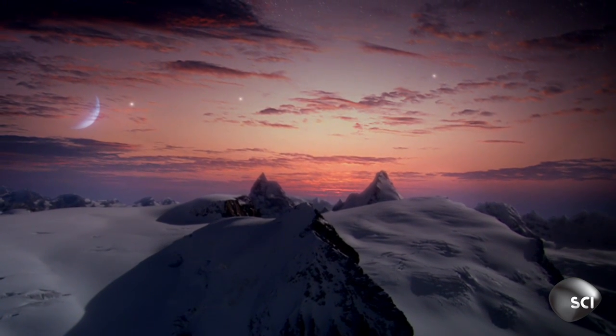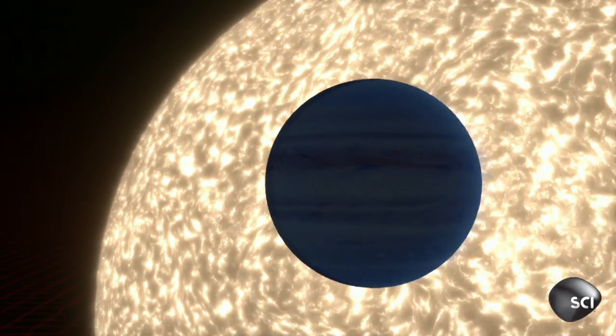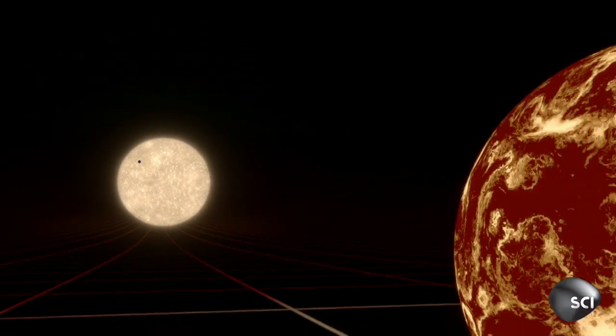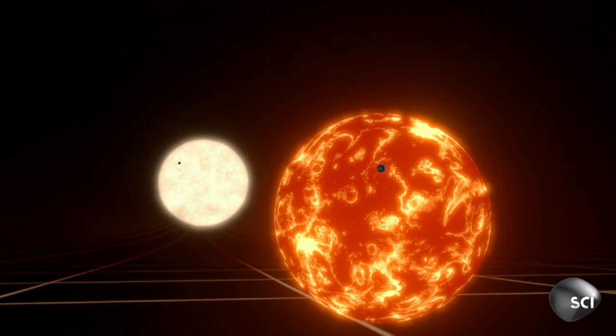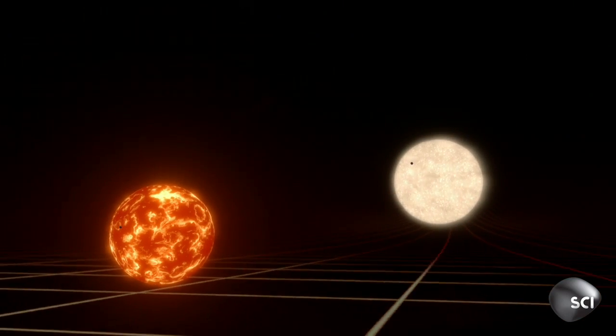What we're measuring when a planet passes in front of its host star is what is the area of the planet relative to the area of the star that it's passing in front of — it's a ratio, basically. But Jupiter-sized planets crossing giant stars fool Kepler, because they block the same fraction of light as Earth-sized planets crossing smaller stars.